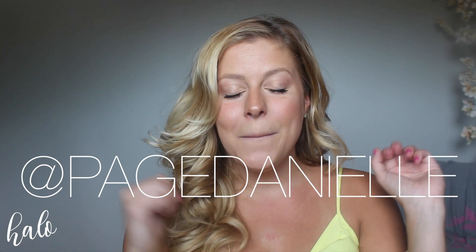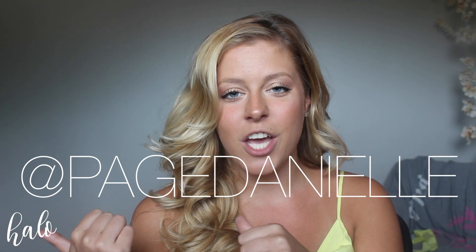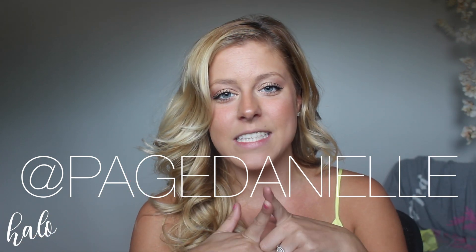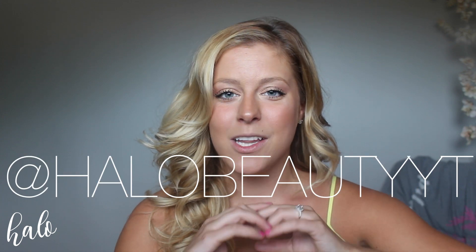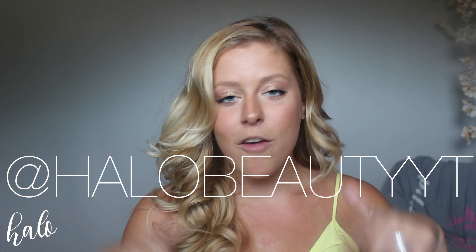Alright you guys, that is it for today's video. I really hope that you guys learned a couple new snack ideas. Make sure that you go check out Paige's channel so you can see her video on all the drinks that will go really well with everything I made today. Go ahead and subscribe if you liked what you saw, give me a thumbs up, and follow me on Instagram at HaloBeautyYT. I will have all of my handles and links down below. As always, I will see you guys in my next video. Bye guys!